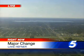A major change is in the works for Lake Hefner. Thanks for choosing Eyewitness News 5 at 5. I'm Maggie Carlo, in tonight for Tyler. And I'm Jessica Schambach.